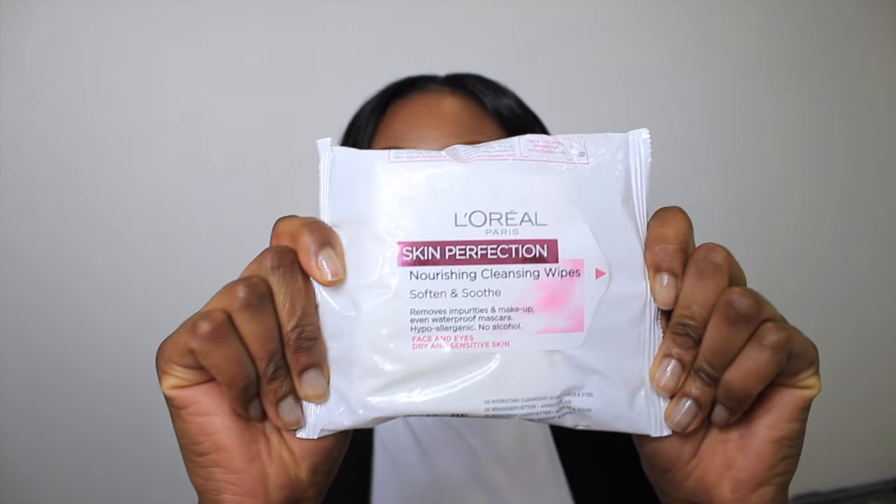The L'Oreal cleansing wipes are so good — when I take off my makeup it doesn't make my skin dry and I just couldn't believe it, because I didn't really think of getting L'Oreal for makeup wipes but they're really, really good.